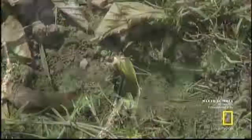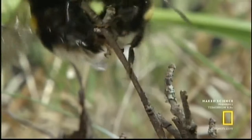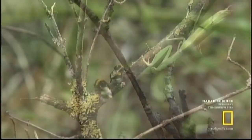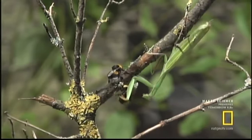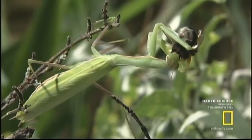Where bumblebees swarm, predators are never far behind. The courtship is so intense that the bumblebees don't notice the approach of the praying mantis. Future queen or hopeful beau — whoever is caught in the mantis' spiked forelegs is lost. The mantis consumes her prey completely.